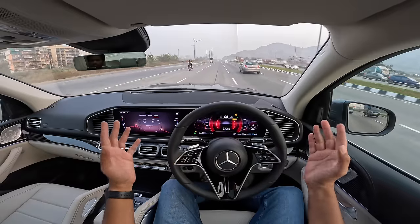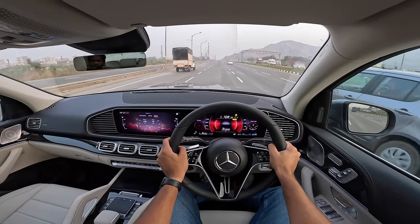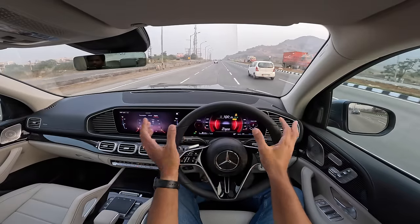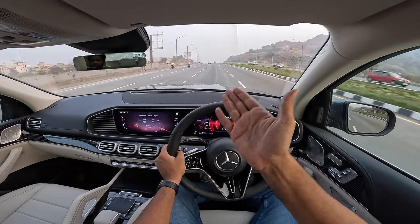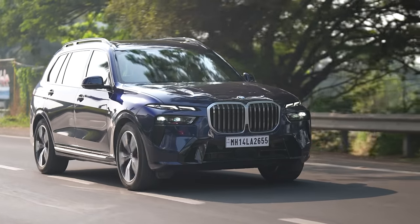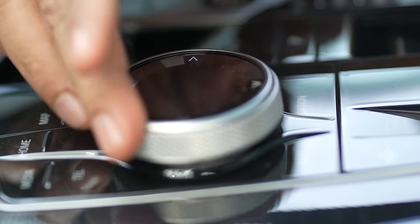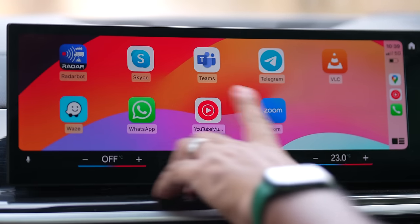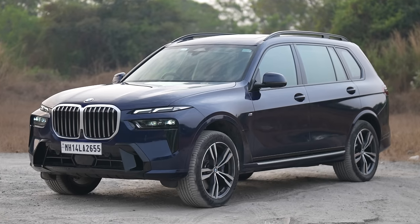It has 500 mm of water wading capacity. This brings me to the price — the pre-facelift model was priced at Rs. 1.58 crores on-road Mumbai for the GLS 400D. The price is identical to the facelifted X7, which means with the facelift Mercedes is going to increase the price making it much more expensive than the BMW X7. The problem with the BMW X7 is it's a phenomenal car.